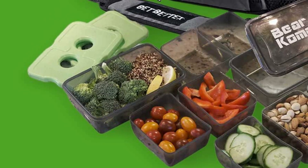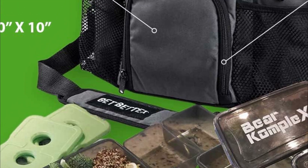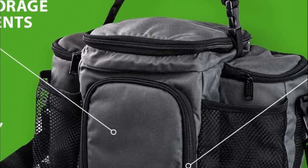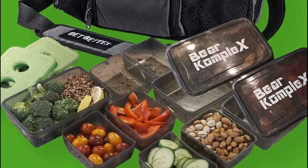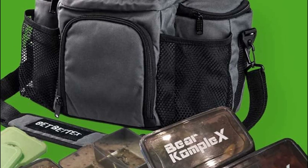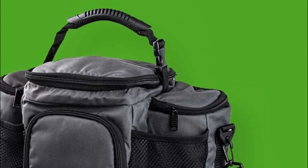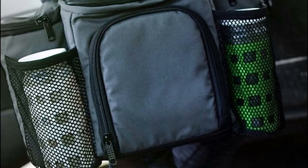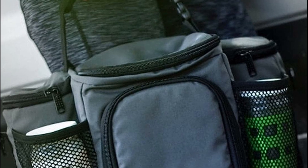With ample space, it accommodates all your meal prep requirements while remaining convenient for your work, gym, or any other on-the-go needs. Additionally, the set includes two high-quality ice packs to ensure optimal food cooling on scorching days. Constructed from durable 1000D nylon and featuring a thick insulated interior, the meal prep bag is specifically designed to maintain your snacks and meals at the perfect temperature. Your meal prep boxes will stay hot or cold throughout the day, eliminating concerns about food spoilage.